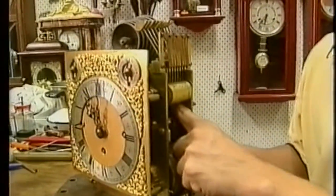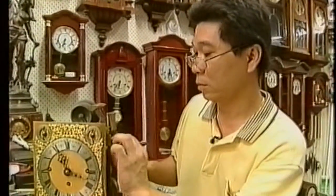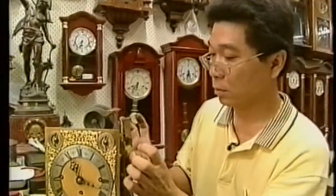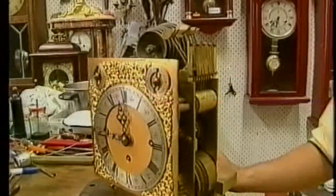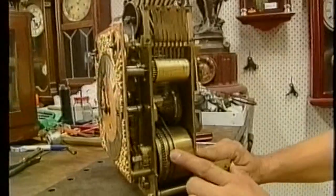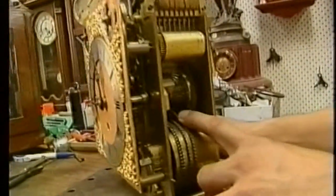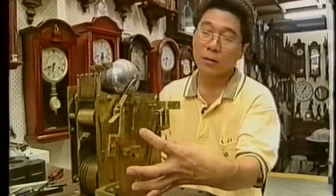Like this gorgeous 1860s English bracket clock, which has a unique fusee-driven mechanism. The barrel inside pulls the fusee to drive the train of gears. Now it's supposed to strike the hour, except that we have taken the movements out from the case, so the gong is off.